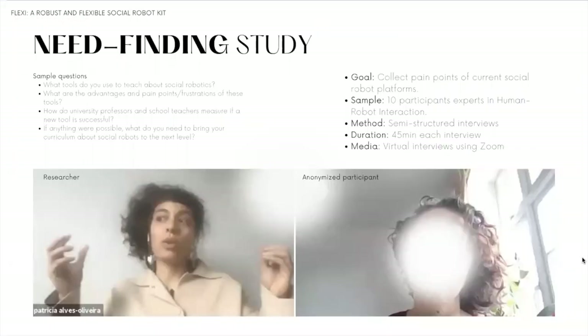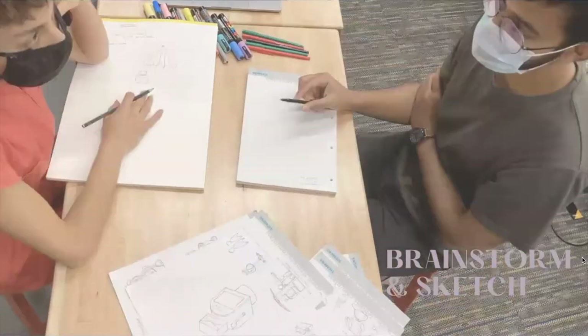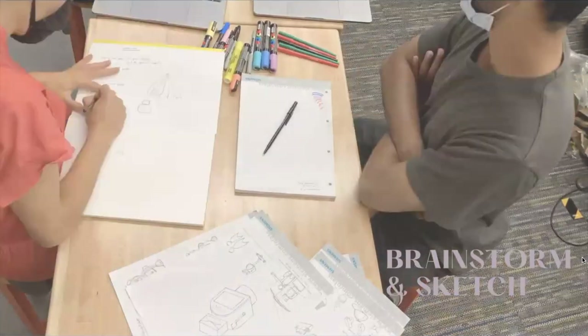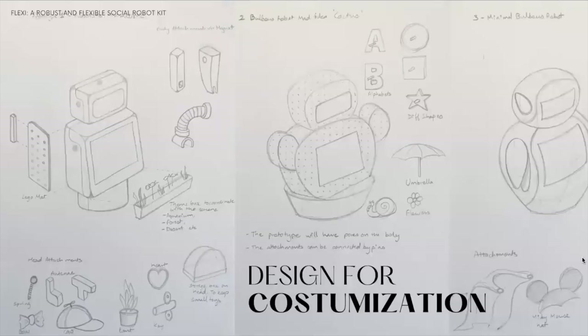Our needs-finding study consisted of interviews with 10 participants, experts in the field of human-robot interaction. The interviews were conducted in Zoom with the goal of collecting the pain points they face using current social robot platforms. We identified a set of pain points mapped into design principles. For example, cost is a pain point — participants voiced that robots have unnecessary functionalities, such as sensors mostly not used and replaced by external ones. Following a series of brainstorming and sketching sessions, we collected varied ideas to fulfill the identified pain points. A unique feature of Flexi was the possibility to change the robot's embodiment by attaching different pieces to its core.